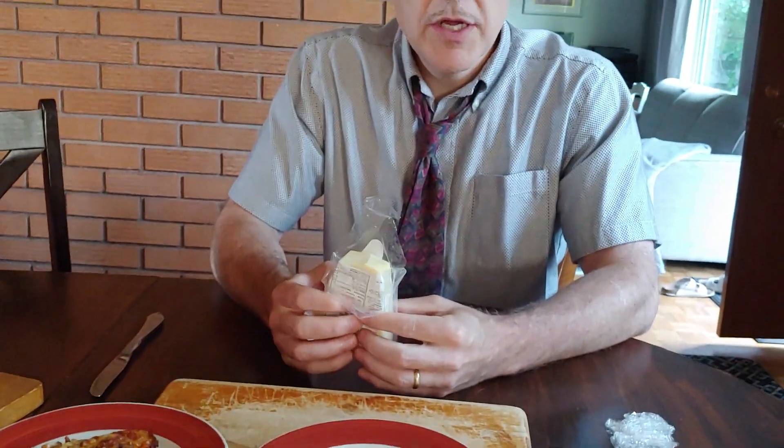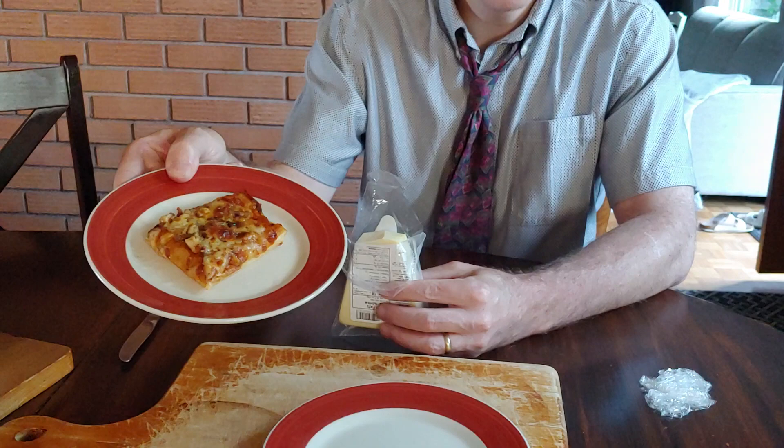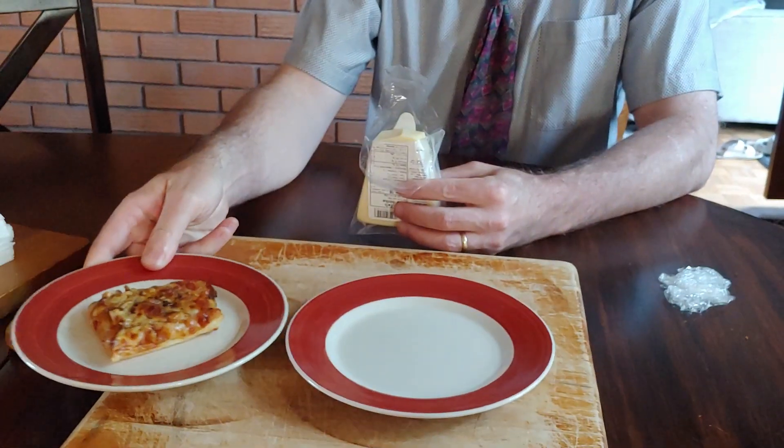Hey. Exhaustive Grocery Review presents Parmesan cheese. This is Co-op Gold Brand Parmesan cheese, 190 grams. It's already been opened because Anonymous Camera Woman has taken some and put it on her homemade pizza. She's a great one for homemade pizza — very popular in our family.